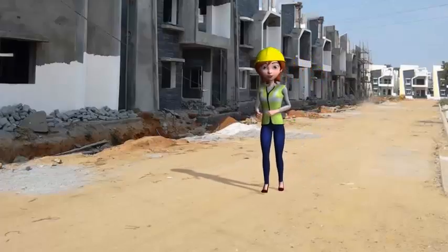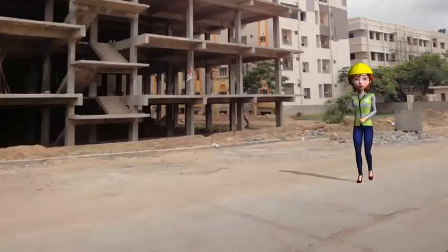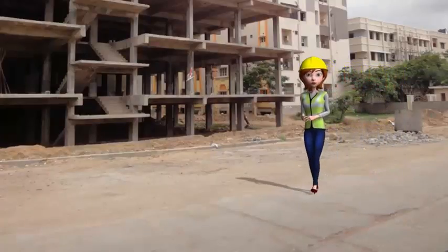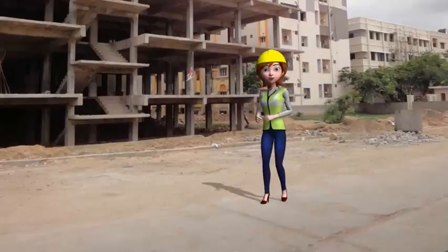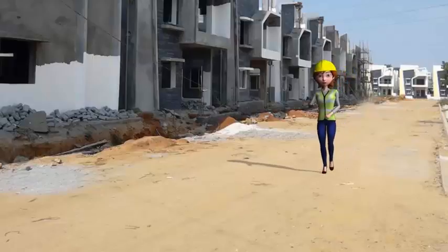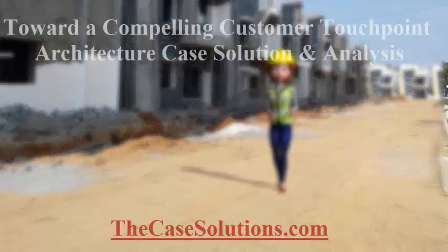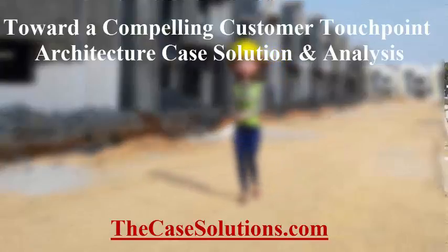This article addresses this central challenge in three stages. First, it makes the case for a holistic approach to the totality of touch points across all parts of the enterprise and all stages of the customer relationship cycle.